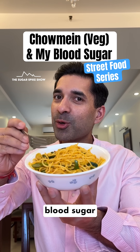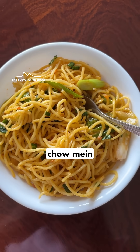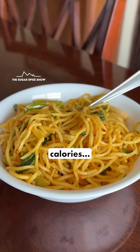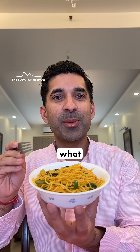Do you know what chow mein does to blood sugar levels? Let's find out. Today I'm having 250 grams of wet chow mein, which should be about 600 calories. This is a very popular street food and is almost all processed carbs. Let's see what happens.